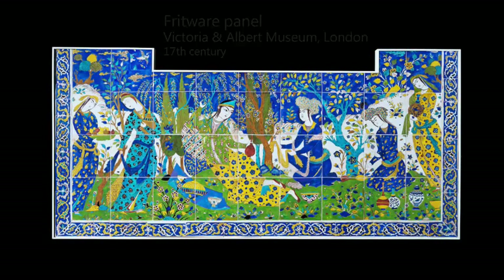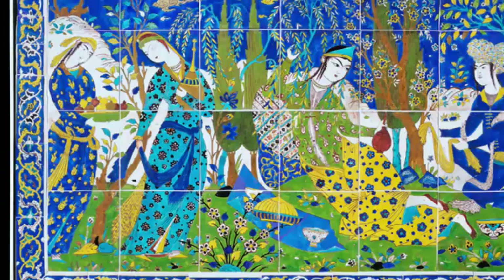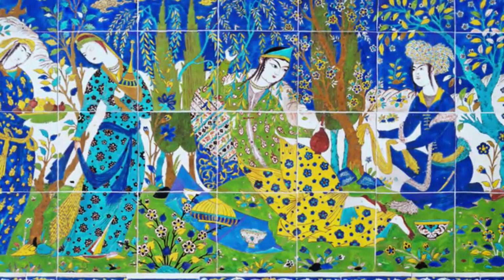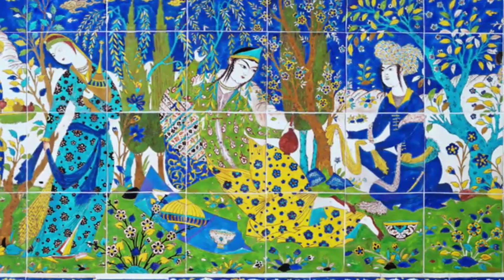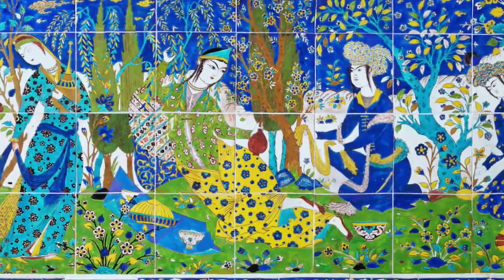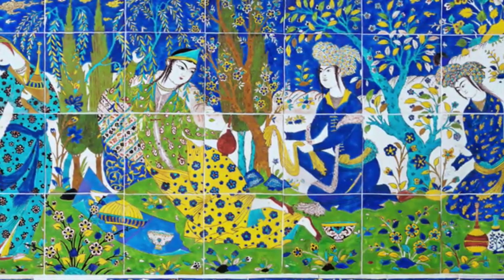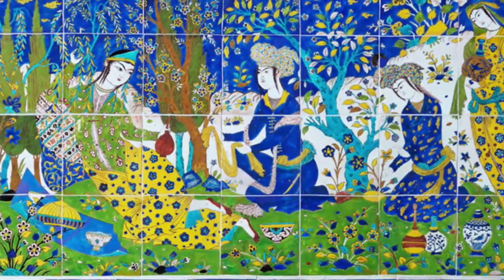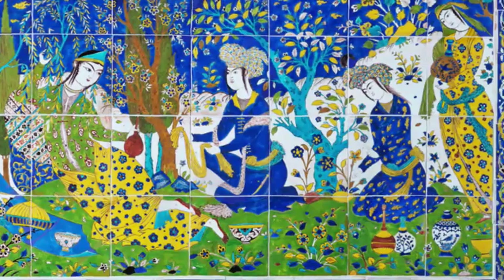The panel is painted and glazed fritware. Figurative painting was relatively new to the Islamic tradition and heavily influenced by European examples; the poses and facial expressions of the figures are quite artificial and heavily influenced by 15th-century miniatures.